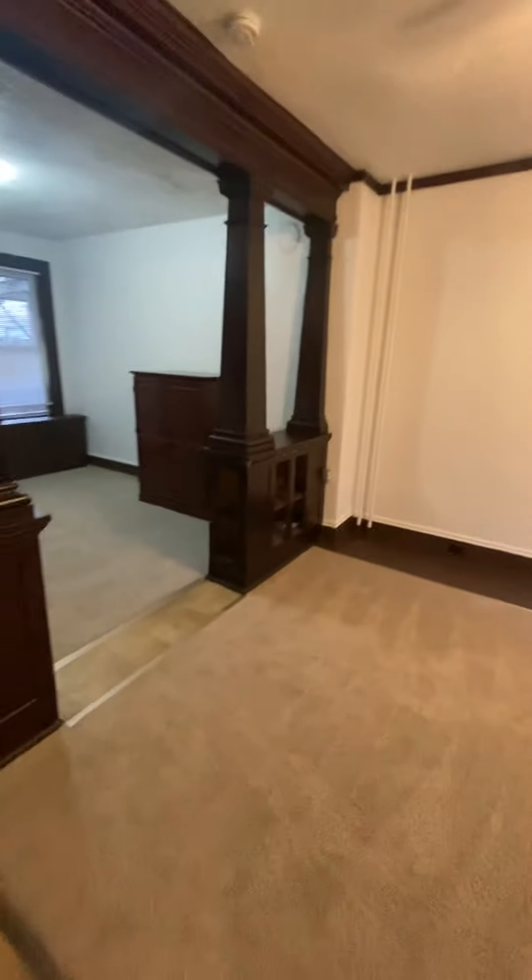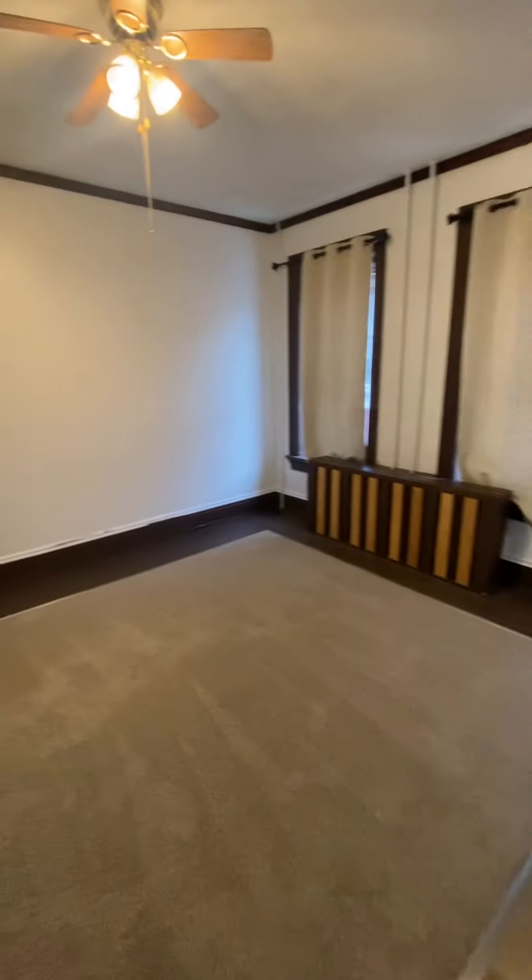Welcome to 642 Walnut Street in Columbia, a very large three-bedroom, one-and-a-half-bath home here in Columbia.